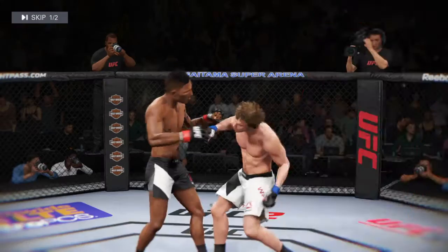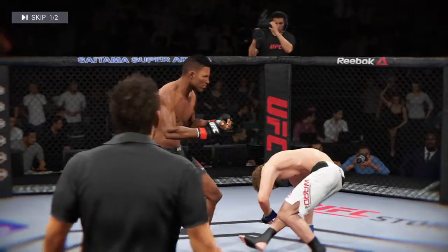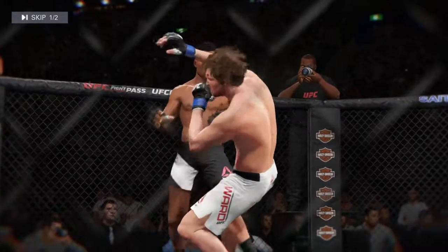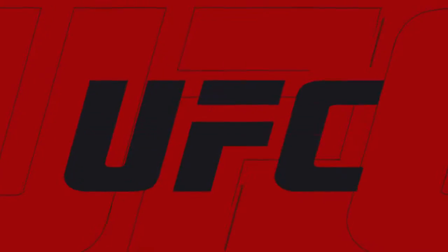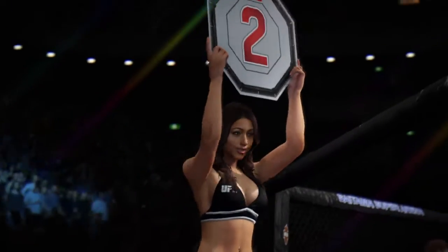Let's take a look at some of the action from that round. Here's a nice shot that lands perfectly. And here's another clean shot that lands. Another perfectly clean shot — lots of action in that round. Taking these hits.